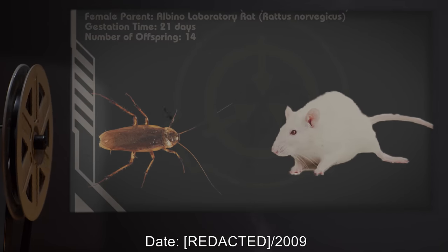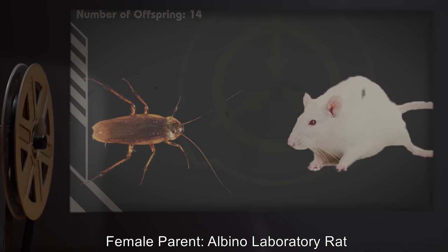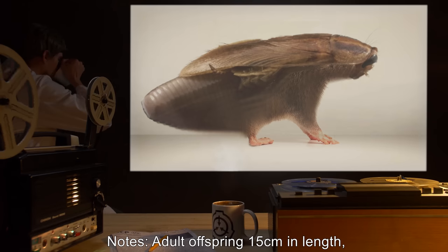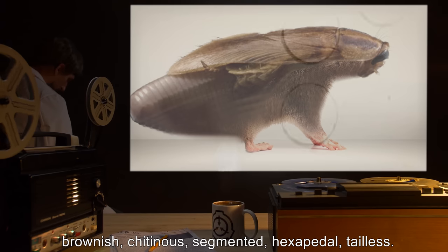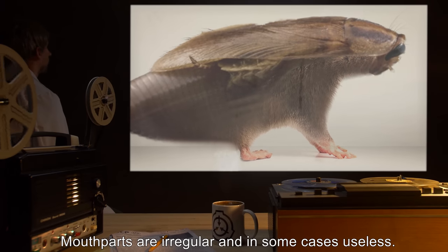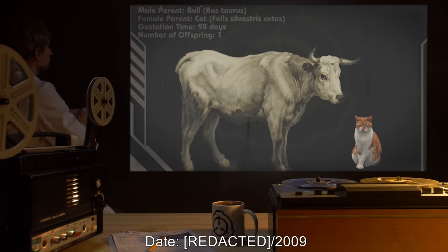Experiment 889-A-2. Date: 2009. Male parent: albino laboratory rat (Rattus norvegicus). Female parent: cockroach. Gestation time: 21 days. Number of offspring: 14. Notes: Adult offspring 15 centimeters in length, brownish, chitinous, segmented, hexapedal, tailless, more skittish than standard lab rats. Mouth parts are irregular and in some cases useless. Dissection reveals standard mammalian homeothermic system.